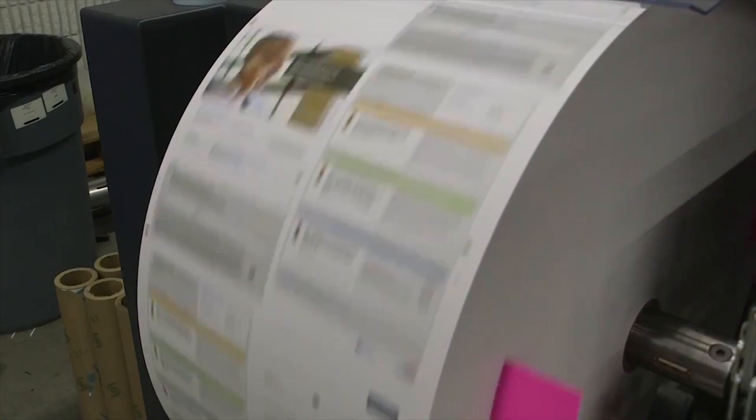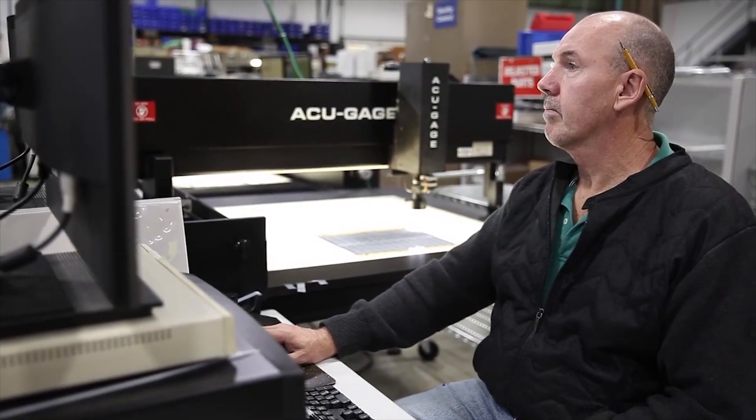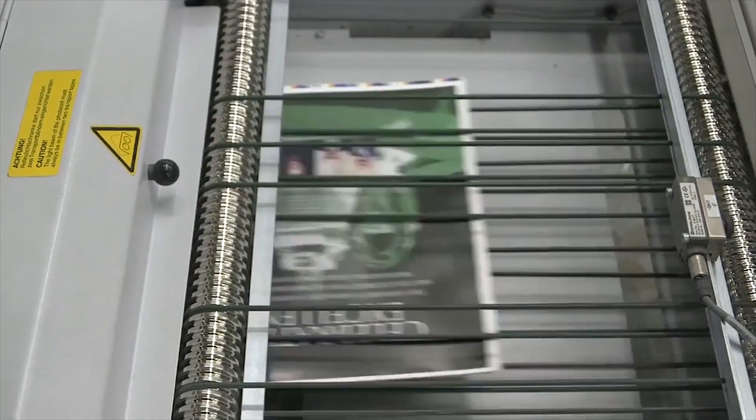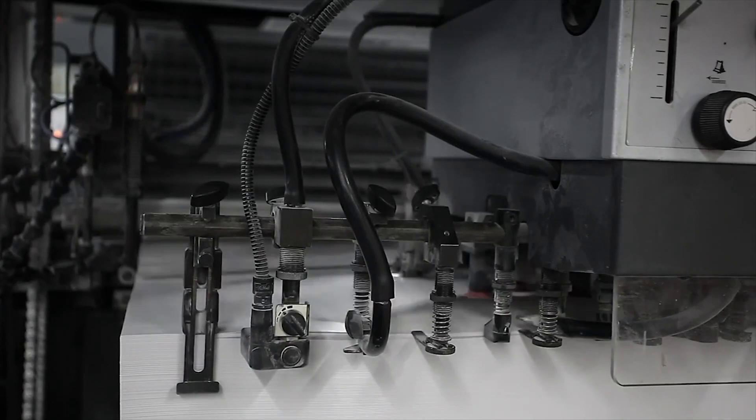As flexographic speeds increase and the use of hybrid substrates and packaging are added on press, strobe inspections are becoming mandatory to meet the demand for material integrity and 100% accuracy in variable printing.